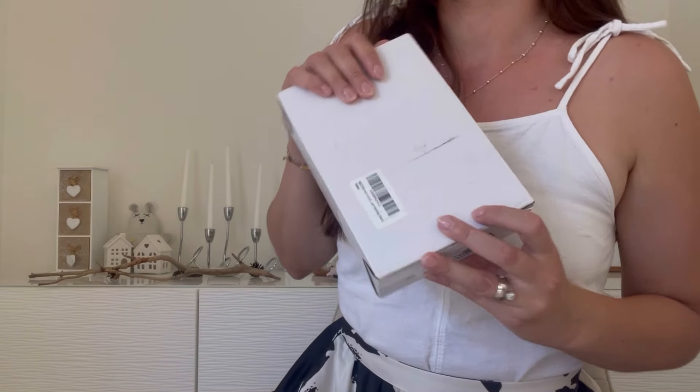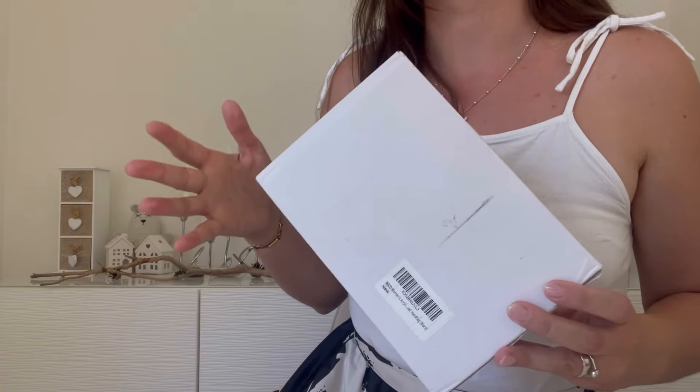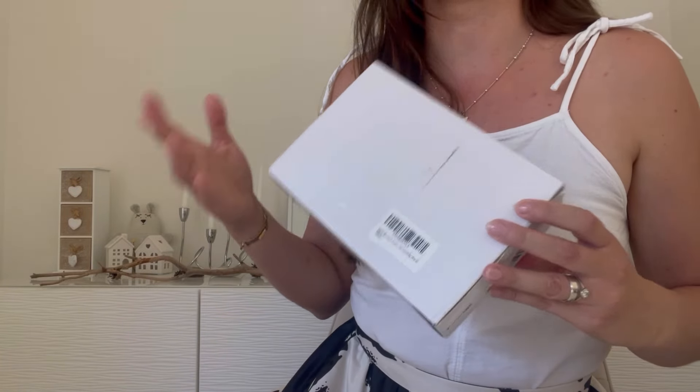So let's have a look together if it's worth the hype and if it's even good quality to be worn even occasionally. Or maybe it's total crap.